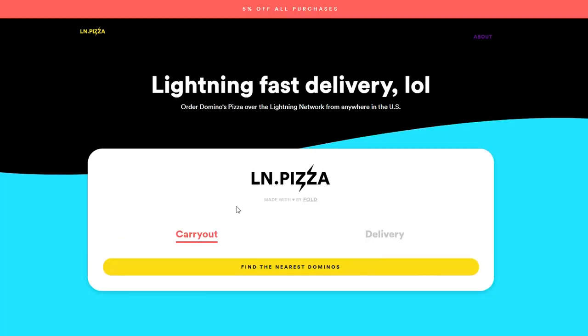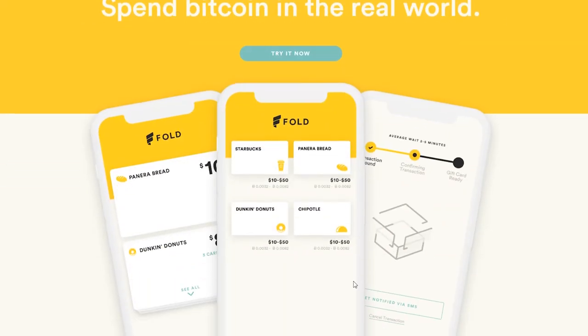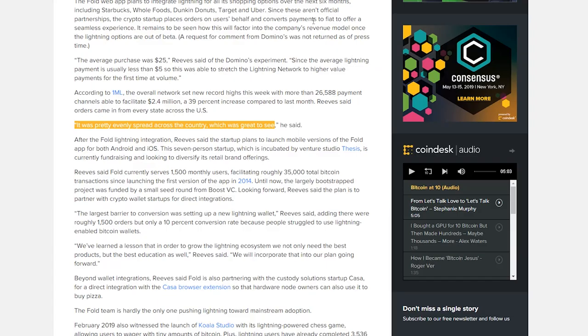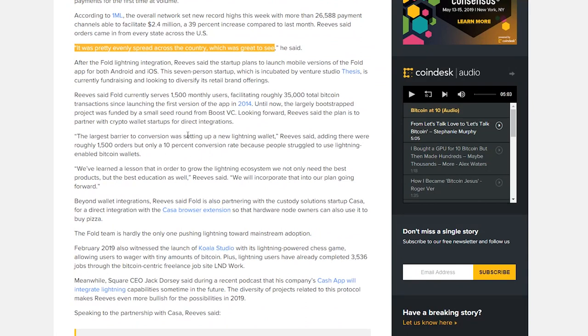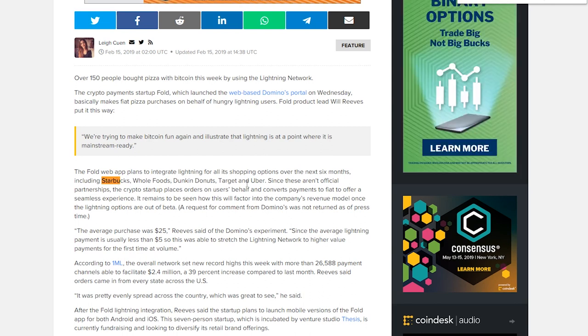Yeah, it looks like it's down currently, but it's made by this company Fold. They're known for making wallets and doing fiat conversions into purchases. They have Starbucks, Dunkin' Donuts, and they're going to launch Starbucks, Whole Foods, Dunkin' Donuts, Target, and Uber.